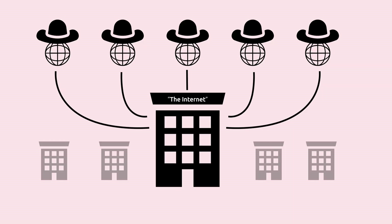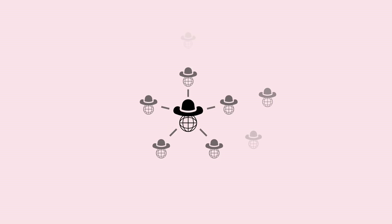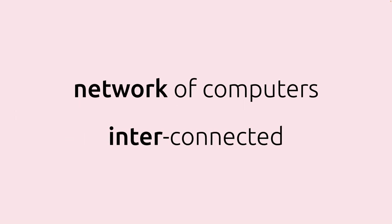So now we know how the internet gets from your place to your internet provider, but then what happens after that? Is there like a central internet hub that everybody connects to? No, and this is the beauty of the internet. Basically everybody is connected to everybody. Your internet provider maybe talks to five other internet providers, and those providers talk to other providers. Nowadays you'll have what's called an internet exchange point, which basically acts as a switch between multiple providers. You keep going and going and you have providers in North America talking to Europe, Europe talking to Australia — they're all interconnected. Which by the way is why they call it the internet: literally just a network of computers interconnected.